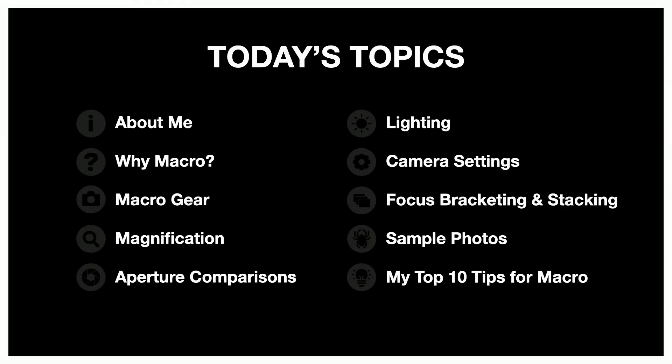So there are the topics for today — a lot to fit into a short time. We have about 30 minutes together. I really wanted everything to be high impact with lots of takeaways. So if you've got your camera on your lap or your cell phone in your pocket, I think taking photos of some of the slides would be great — especially toward the end, where I'll give my top 10 tips for macro.